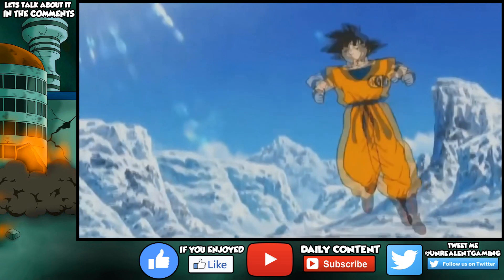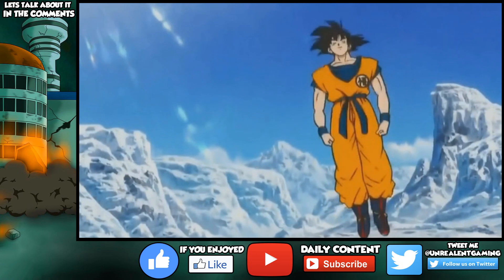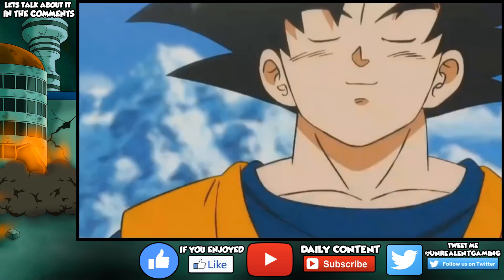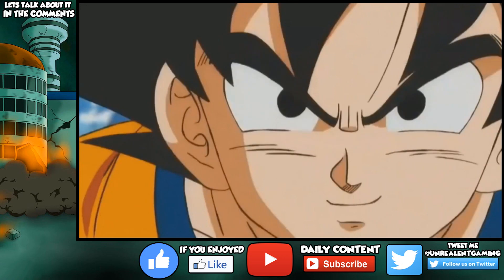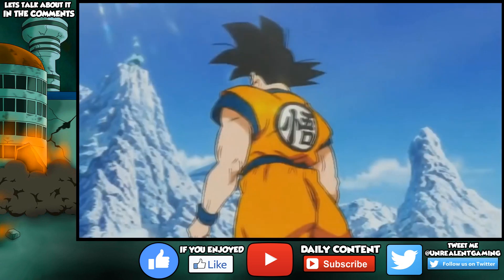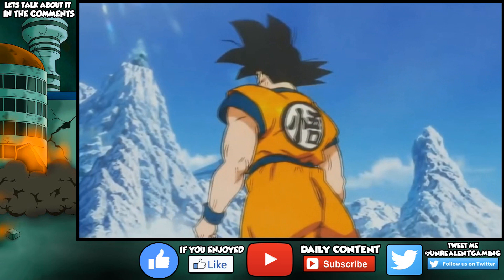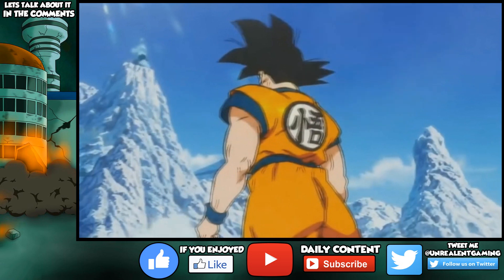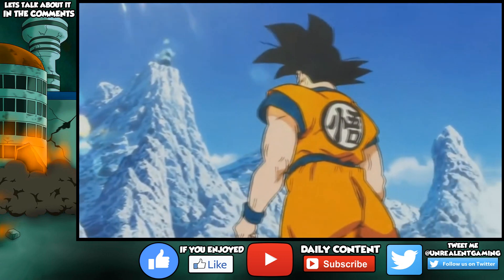We see Goku again bouncing around. A lot of people are wondering if this is going to take place after Dragon Ball Super's Tournament of Power arc — and in fact it is. The most interesting part is not really Goku bouncing around, but the fact that he takes note of somebody. The teaser states 'a new adventure,' and then right after that Goku begins to look up. If you pay close attention, there is a being on top of that mountain radiating green energy.